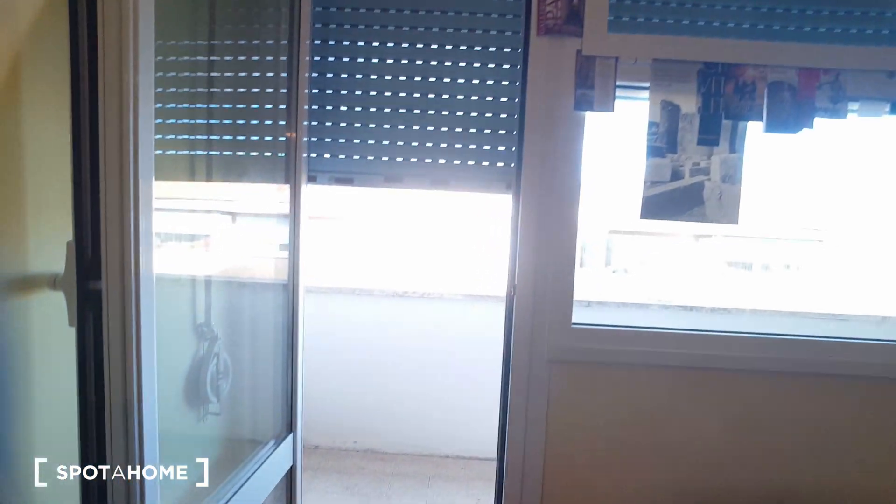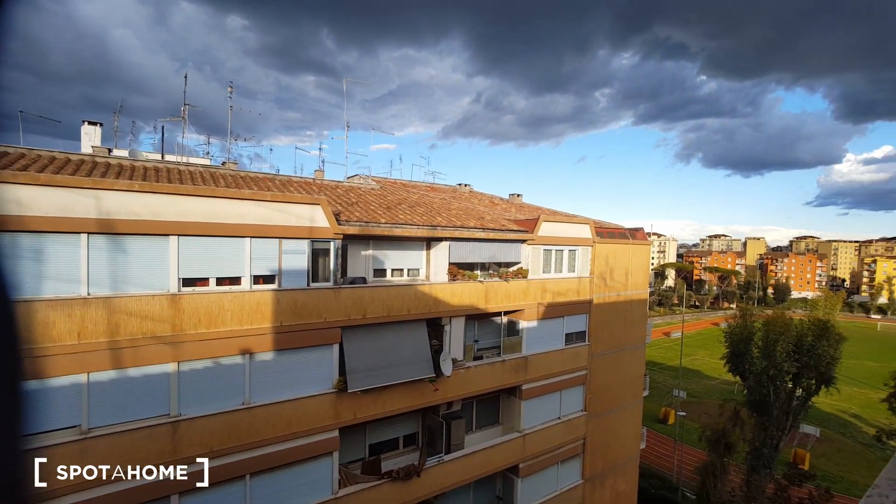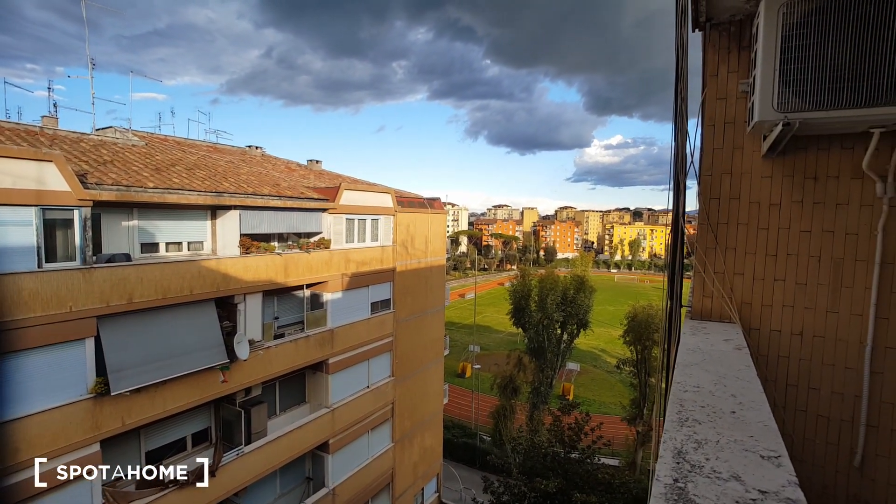The apartment has a balcony also. This is the view.